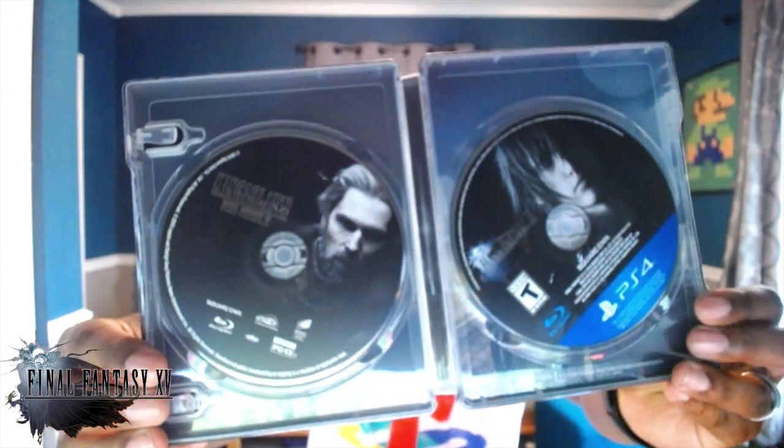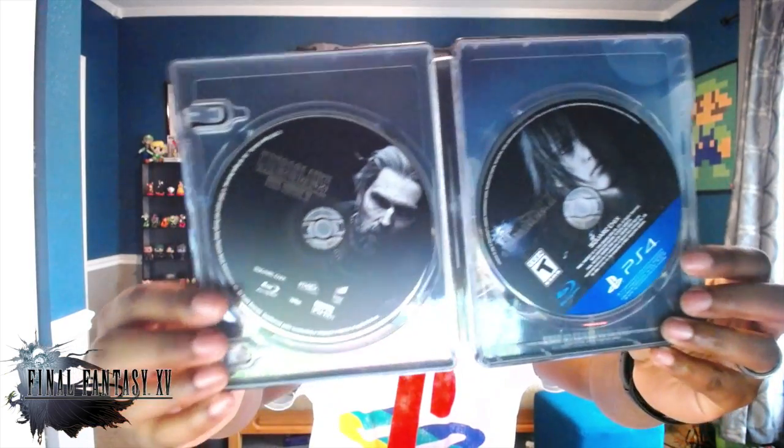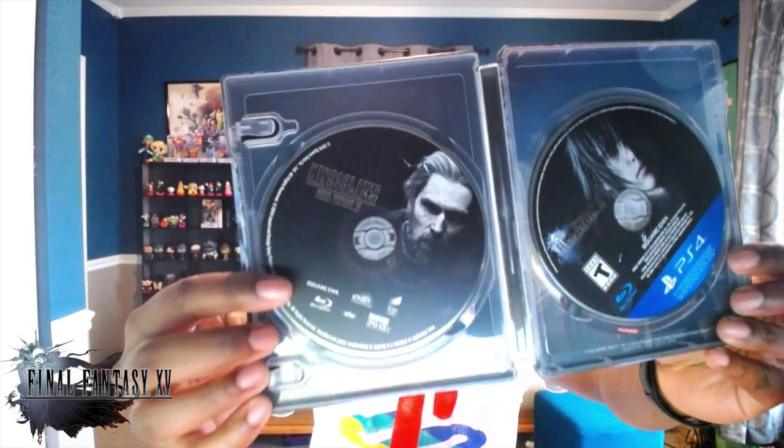Once you pop it open, there's a lot of paperwork on this side advertising World of Final Fantasy and Final Fantasy 12: The Zodiac Age — I'm not sure exactly what that is, maybe a remake of Final Fantasy 12. Both discs are right there: Final Fantasy 15 on one side and King's Glaive on the other side as a Blu-ray. I've been told it's important to watch King's Glaive before you start playing the game, otherwise a lot of things won't make sense.